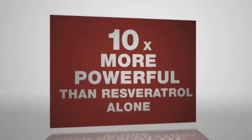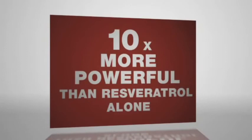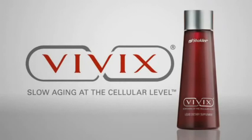Vivex — just one teaspoon a day delivers a broad spectrum of antioxidant power, and every bottle of Vivex is backed with Shackley's 100% guarantee. Feel younger, longer, with Vivex from Shackley.